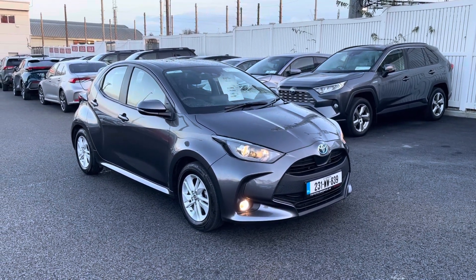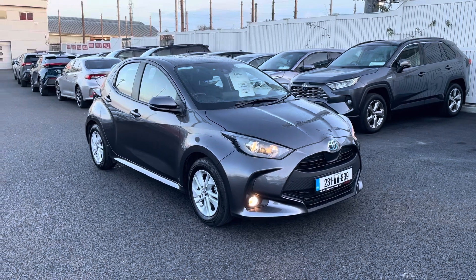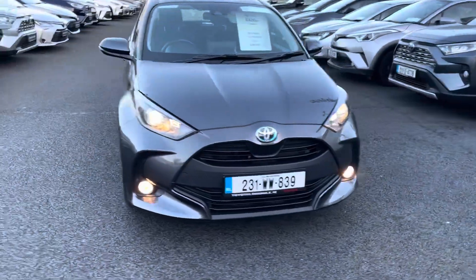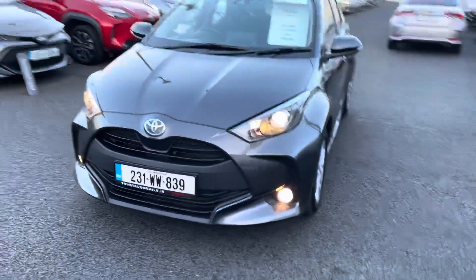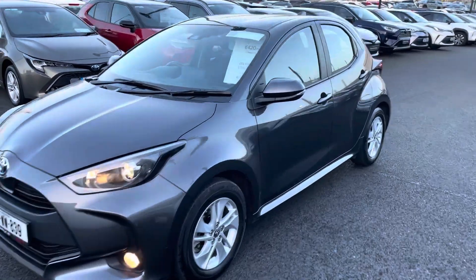Welcome to Turtle On Mile. Just into stock and going for sale is this absolutely stunning 2021 Toyota Yaris 1.5 self-charging hybrid Luna model. It comes with front fog lights, daytime running lights, alloy wheels, color-coded door handles and mirrors, finished in ash grey.